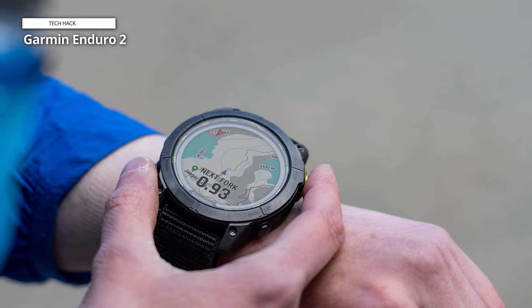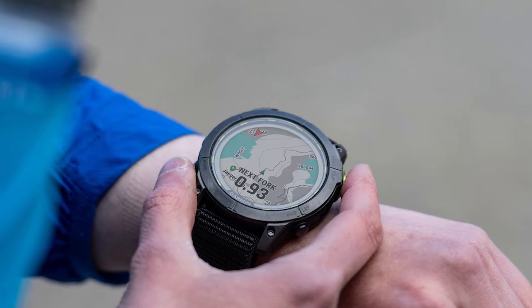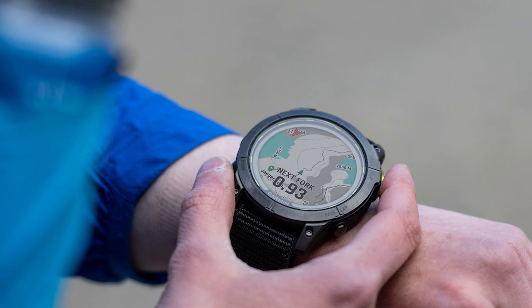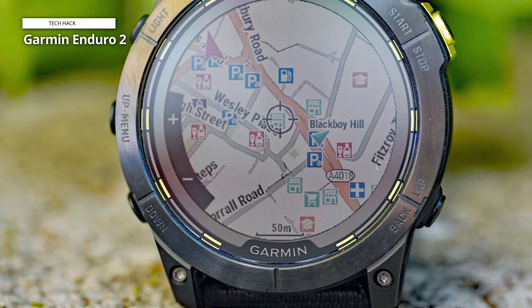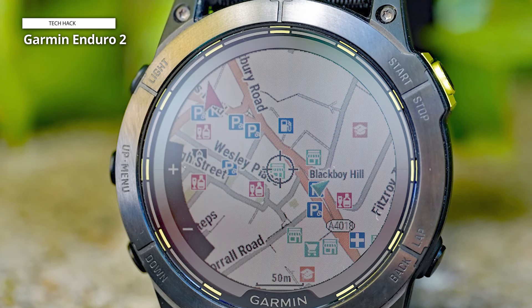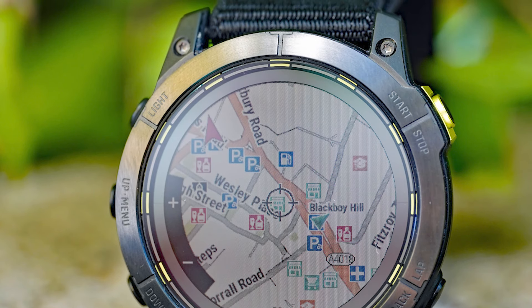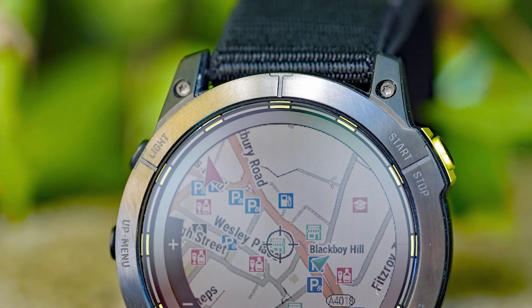Garmin provides all of its training tools and insights with the Enduro 2. Along with training impact, training load, recuperation advice, and training session ideas, this also contains consistent heart rate and precise GPS readings. Road, trail, ultra, and indoor running modes are available, along with trail-adjusted VO2 max estimations and a clever ultra-function that divides up the time you spend idling at aid station buffets. Overall, this updated Enduro is a better adventure watch than the original, as it includes downloadable maps.